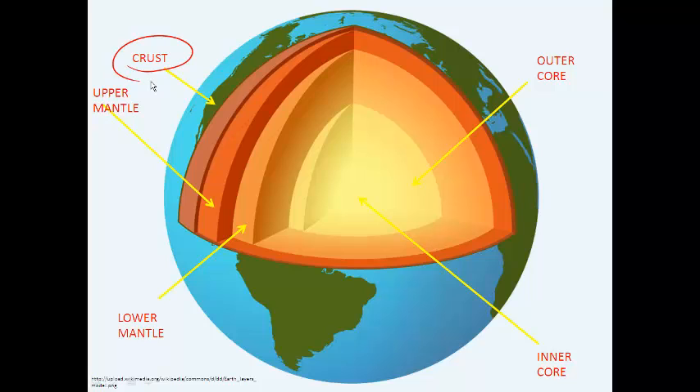The crust is made of solid, brittle rock. Continental crust is actually made up of lighter rock like granite. Oceanic crust, which you'd find underneath the oceans, is made up of denser rock like basalt. The crust is made of lighter elements such as silicon and oxygen.